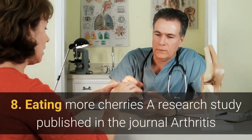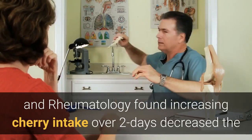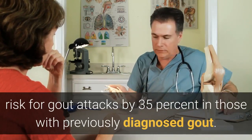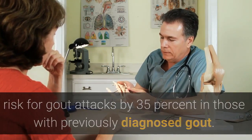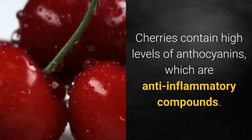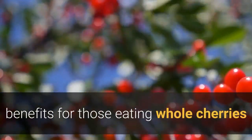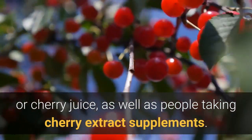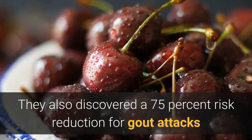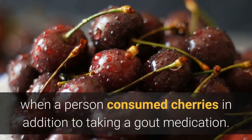8. Eating more cherries. A research study published in the journal Arthritis and Rheumatology found that increasing cherry intake over two days decreased the risk of gout attacks by 35 percent in those with previously diagnosed gout. Cherries contain high levels of anthocyanins, which are anti-inflammatory compounds. The researchers found symptom-reducing benefits for those eating whole cherries or cherry juice, as well as people taking cherry extract supplements. They also discovered a 75 percent risk reduction for gout attacks when a person consumed cherries in addition to taking a gout medication.